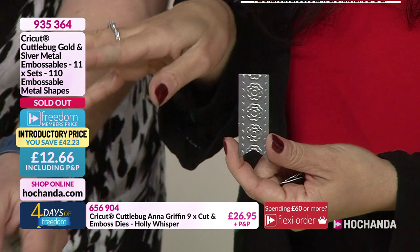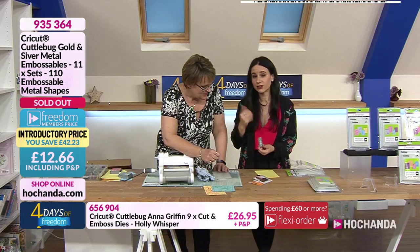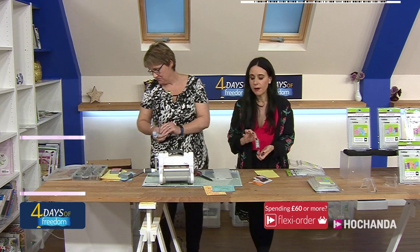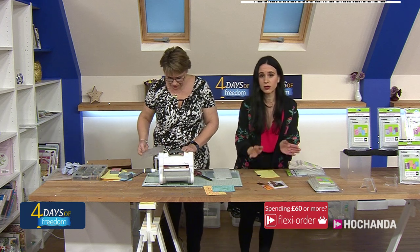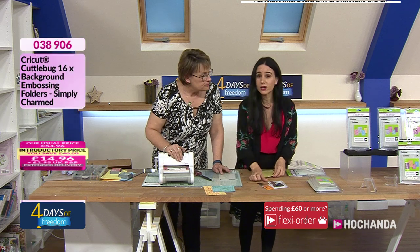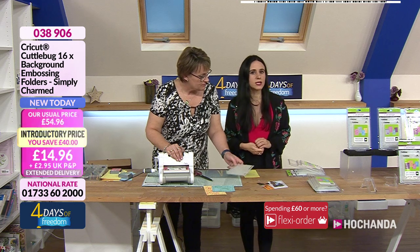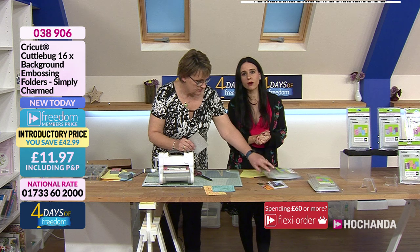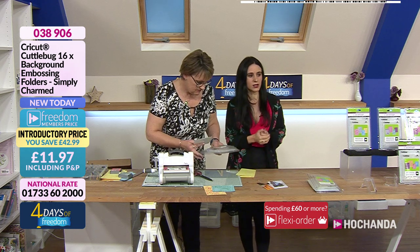As Jo says, don't hang around. If you see anything you like, please check out. It makes sense to be a freedom member — you can check out your baskets as you add things, so you're not going to miss out on anything. Remember we are running the four days of freedom, which means amazing freedom prices across all the shows, and you are not paying postage either.